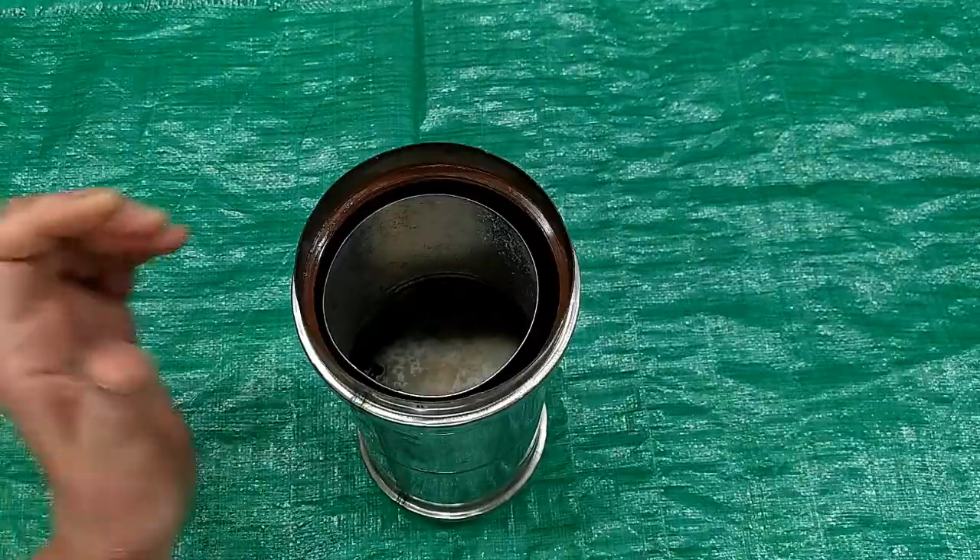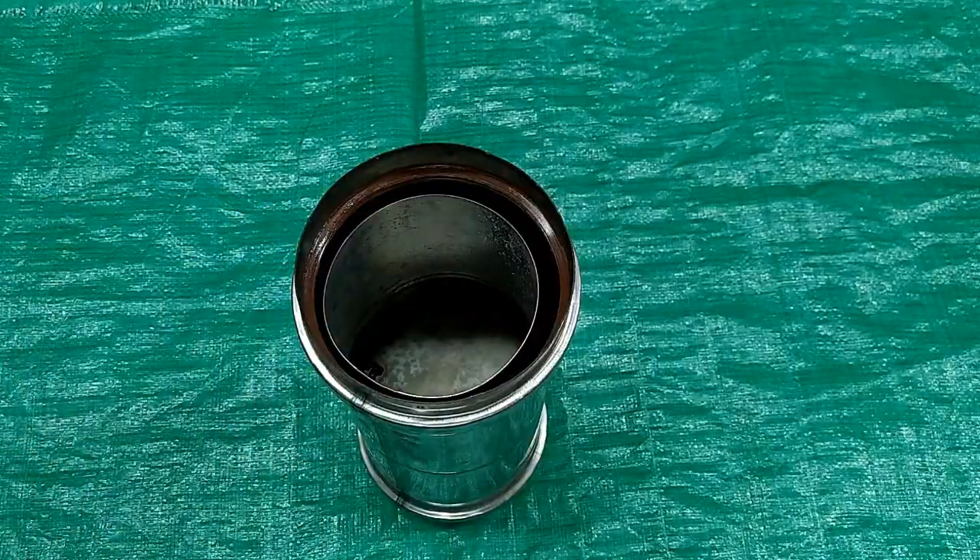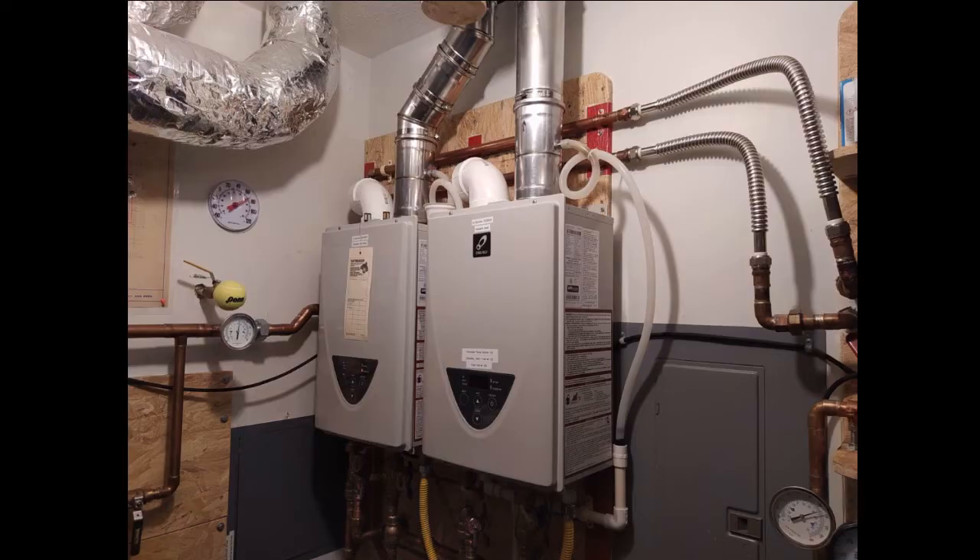I rebuilt the radiant heat system in my house just over one year ago, and I installed tankless heaters for the domestic hot water and for the radiant heat.